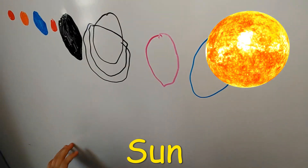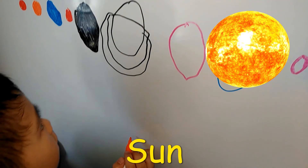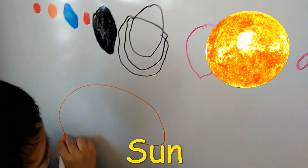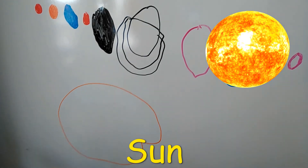And the sun is a big, giant fireball. So we're going to make it big. This is so big. That's the sun.